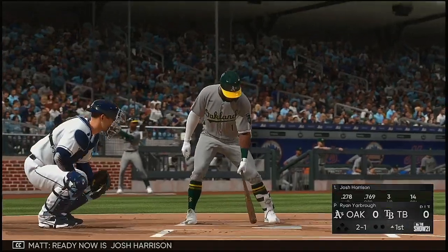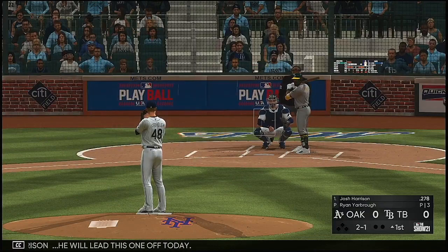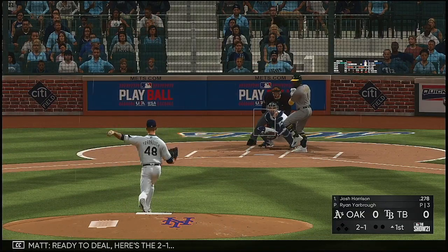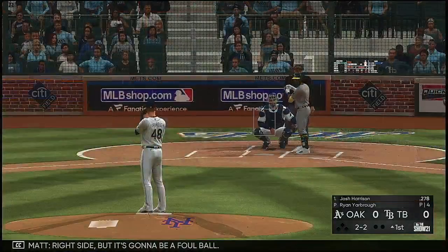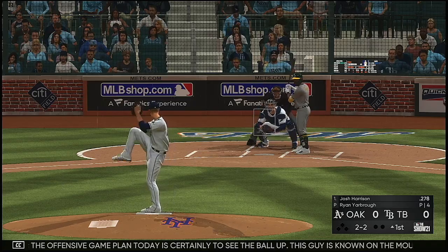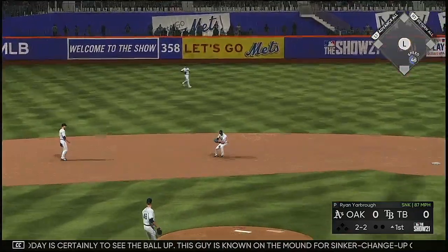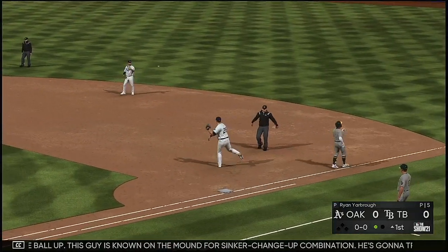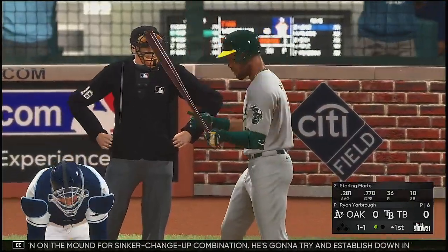Ready now is Josh Harrison — he will lead this one off today. Here's the 2-1 right side, but it's going to be a foul ball. The offensive game plan today is certainly to see the ball up. This guy is known on the mound for a sinker-changeup combination, trying to establish down in the zone to get swings and misses and ground balls consistently. You have to find something above the belt to get loose.